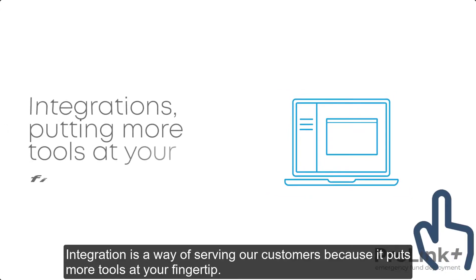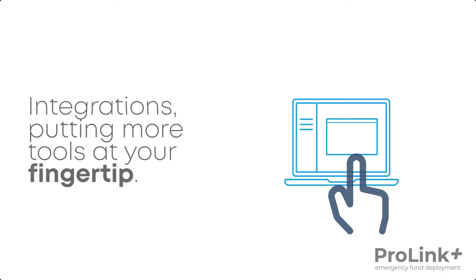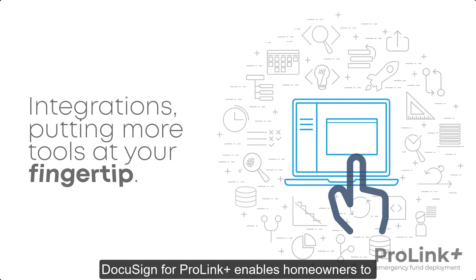Integration is a way of serving our customers because it puts more tools at your fingertip. DocuSign for ProLink Plus enables homeowners to sign the hardship affidavit quickly and easily.